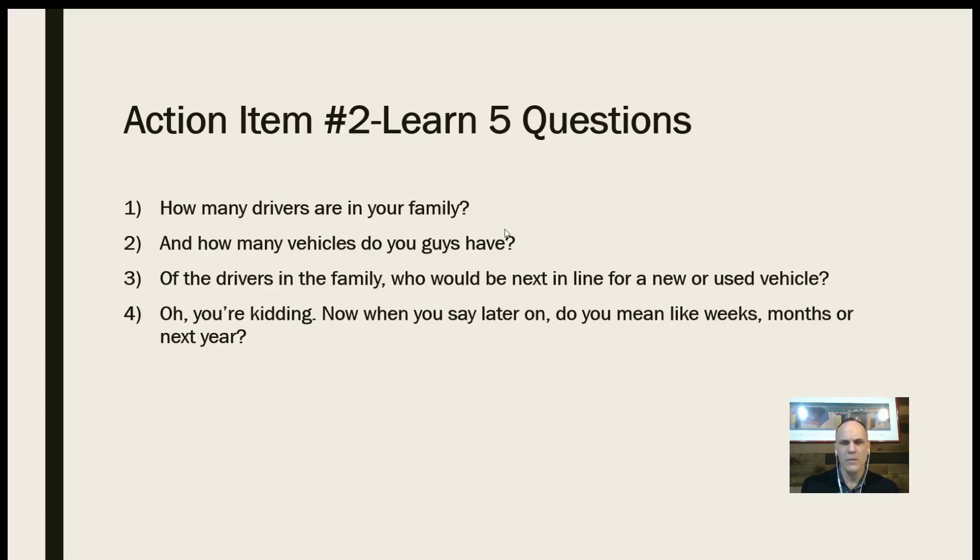Will he be leaning towards new or used? Used? Okay, so probably a quality, inexpensive, low-mileage, good-running used vehicle? You know, those vehicles — when they come in on trade or we purchase them — they rarely last. So let me ask you this: say three months from now I end up finding that type of vehicle. Should I give you a call or should I just wait until the six-month mark? I'll give you a call — if we run into something like that, I'll let you know. Maybe it's a little ahead of time, but hey, the right deal is the right deal.